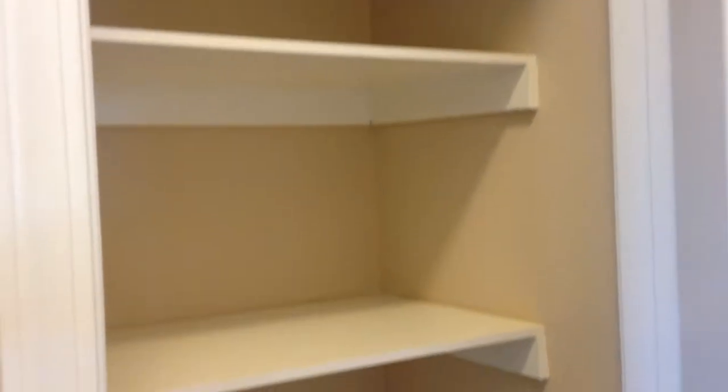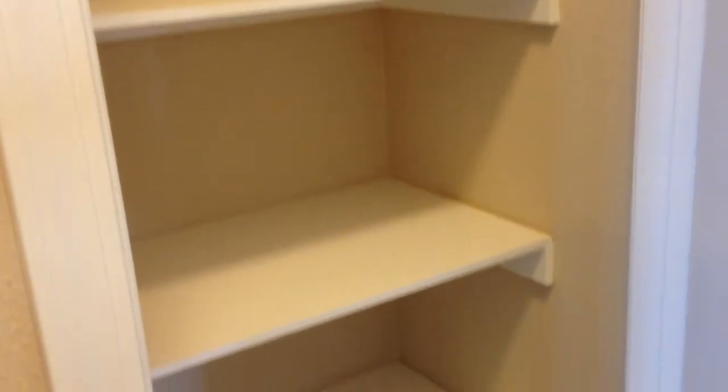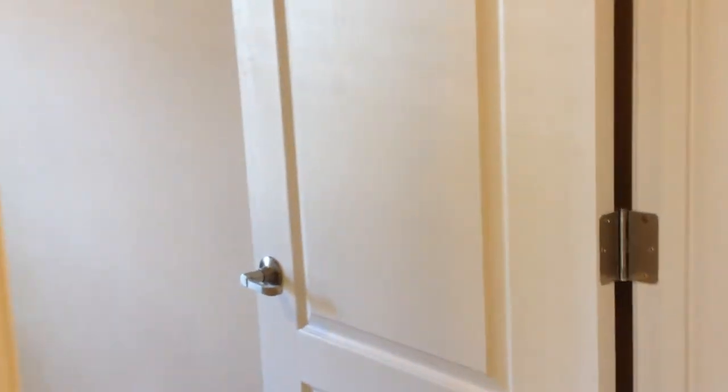We also have ventilation over the doorway of the utility room. We have a linen closet in the hallway along with the coat closet. It's a three-bedroom, two-bathroom home.